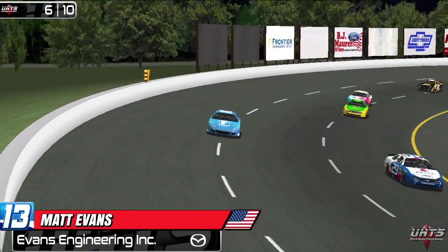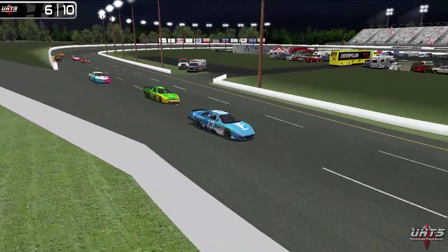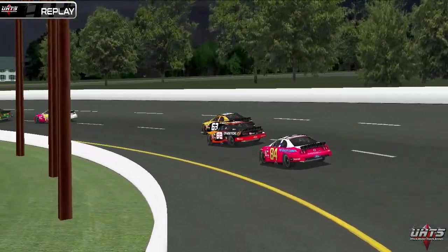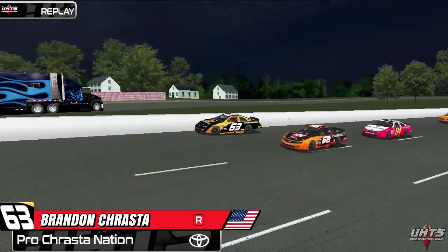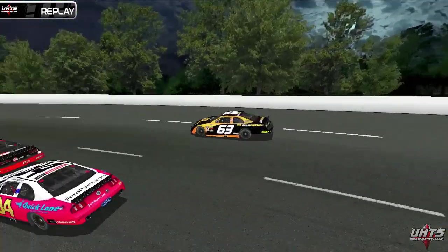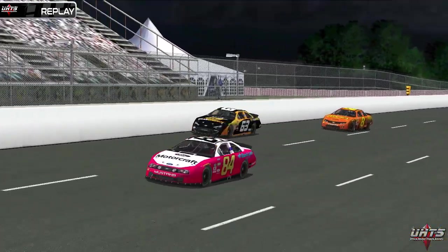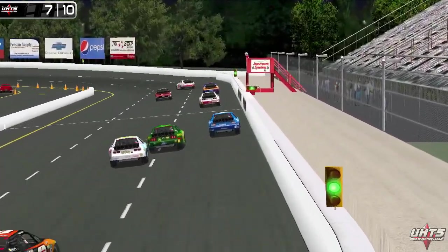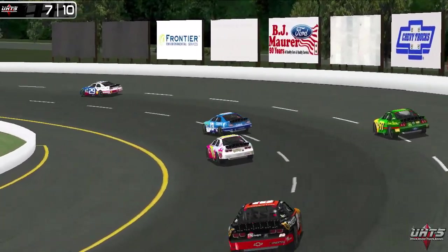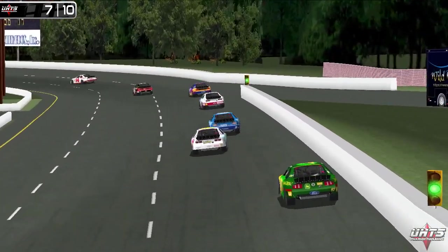Matt Evans just got overtaken by Audra Baranowskis, but he continues to hold on to that final transfer spot. Evans' car is good but not great, and he can't quite keep it planted on the bottom. Another look at Krasta's wall hit off of two — just got a little too aggressive with the throttle. Any chassis damage sustained may kill his last chance at making the main event, as he falls all the way to the rear. Winkle is just inches off Evans trying to get something going on the inside, but Evans' experience with these cars may just pay off as he continues to defend position.